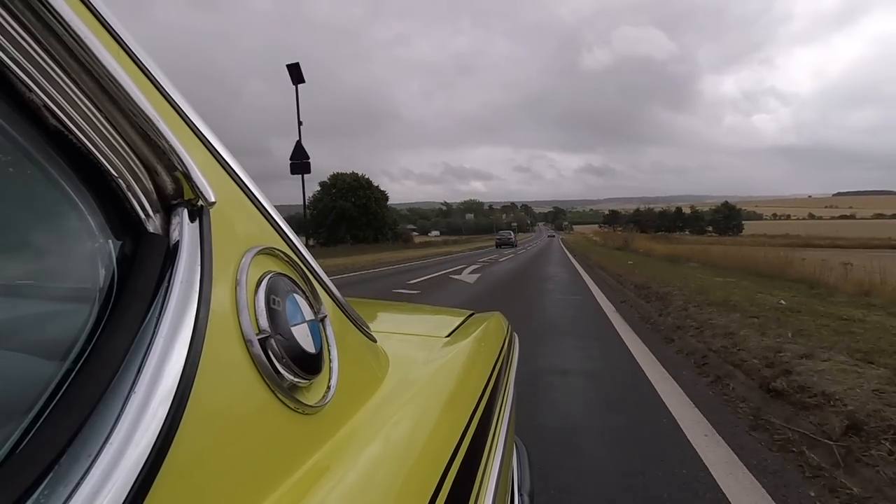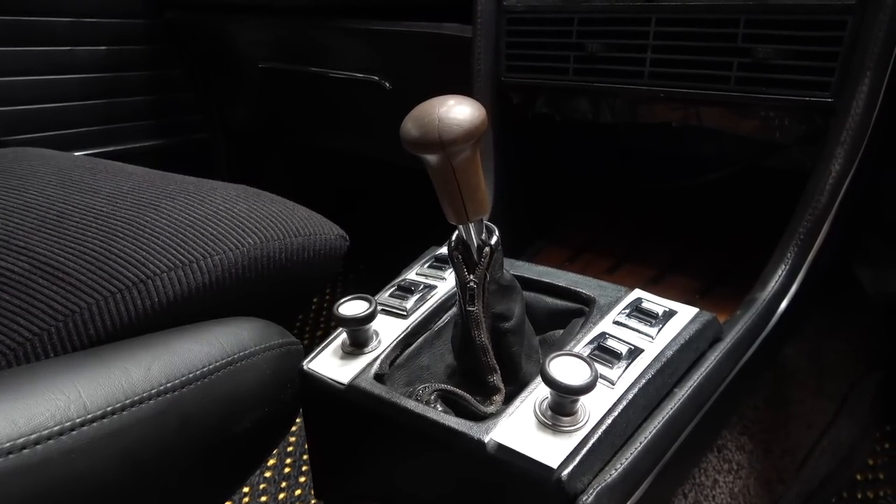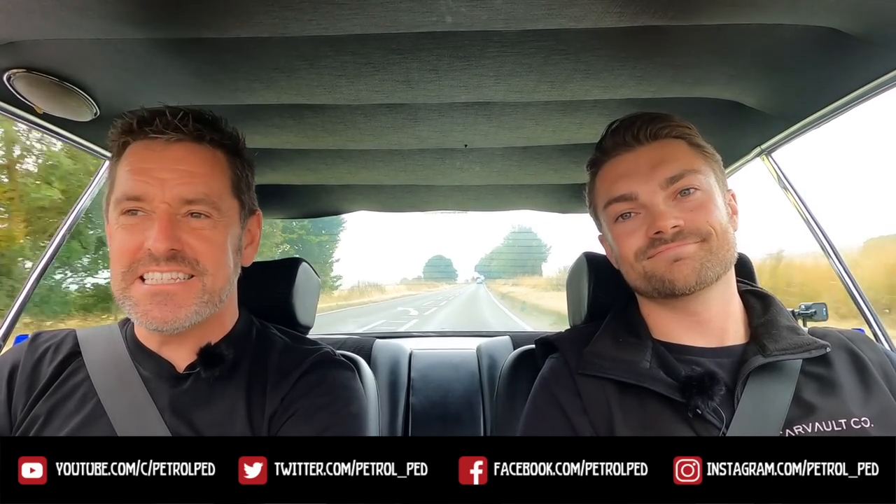Mike, thank you so much for the invite — you're very welcome. When you get to drive cars as beautiful as this it's a real honour and privilege. Some lucky owner's going to enjoy this. They're all meant to be driven and used — I love the zip on the gear gates, those little details. Guys, hope you enjoyed that. If you did, give me a thumbs up, comments below are always welcome, and if you haven't already please subscribe to Petrol Ped for plenty more content. I'll put all the details for Car Vault Co and the ad for this car in the description below.